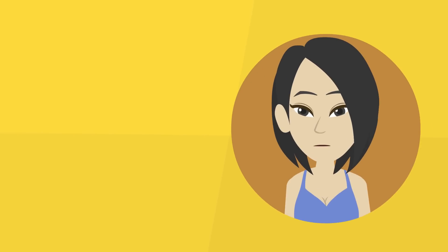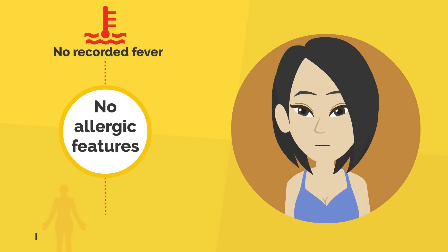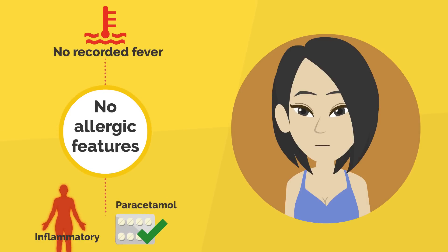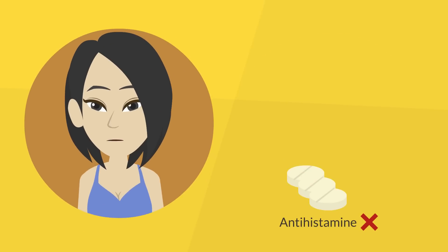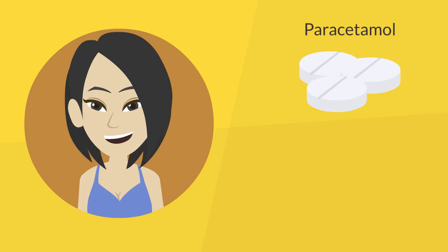In fact, this reaction had no allergic features. Although she had no recorded fever, her symptoms were inflammatory, and treatment with paracetamol alone would have been appropriate. Antihistamine and steroid would have no benefit, and adrenaline could have been harmful. Paracetamol could be used before future transfusions, not antihistamine and steroid.